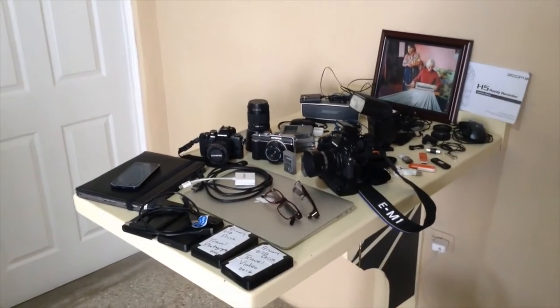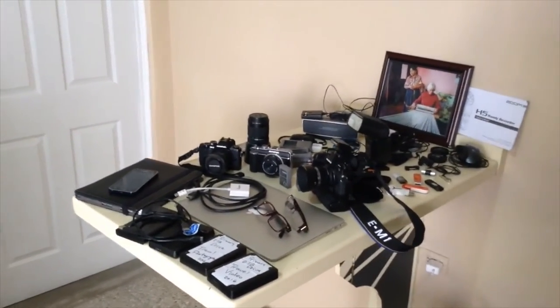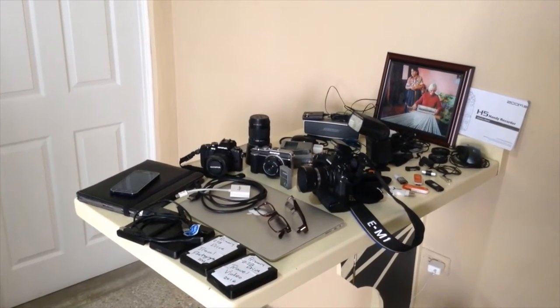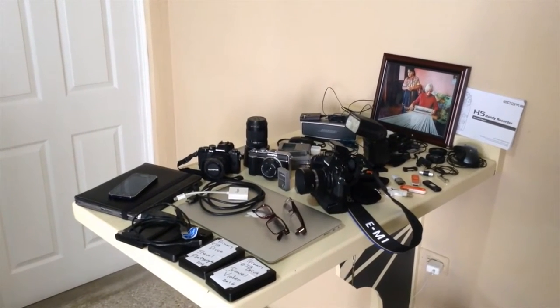I've got everything from my laptops, iPads, multiple hard drives, speakers, and a few cameras. I don't have any big lenses — I don't use them. One reason I love my Olympus gear is because it's small. So I have what I need for my travel photography.